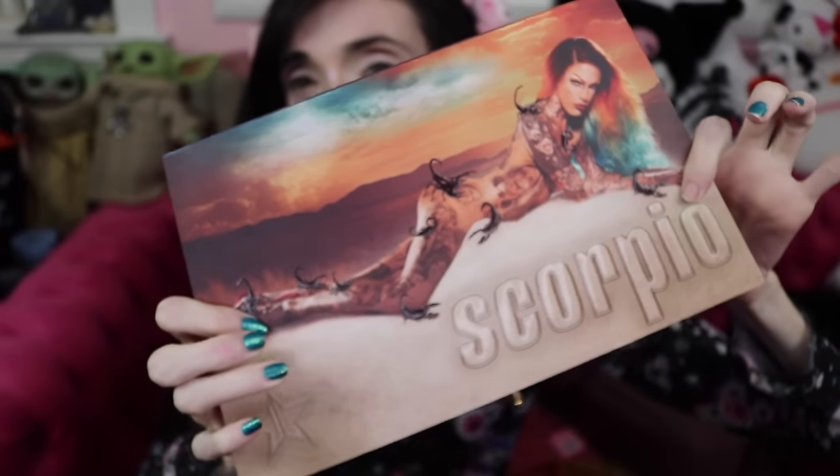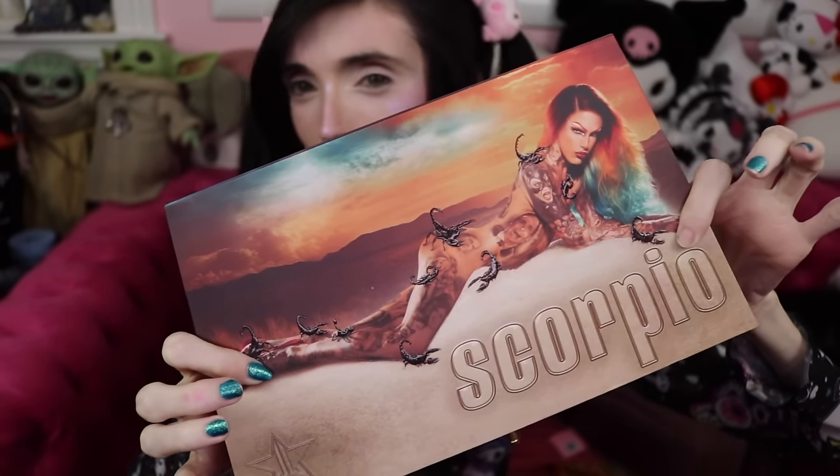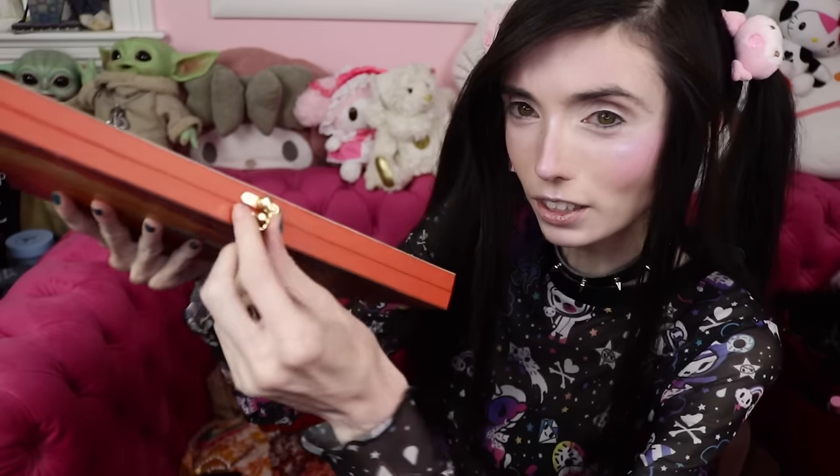Right here is the actual Scorpio palette. It is so beautiful in person — the cool design with him and the beach with all the scorpions, it's such a beautiful picture. I think it is so gorgeous and he looks so beautiful there. I'm so happy for Jeffree with everything with this collection — I just think he always deserves so much love and all the success. Such a huge congratulations to him.